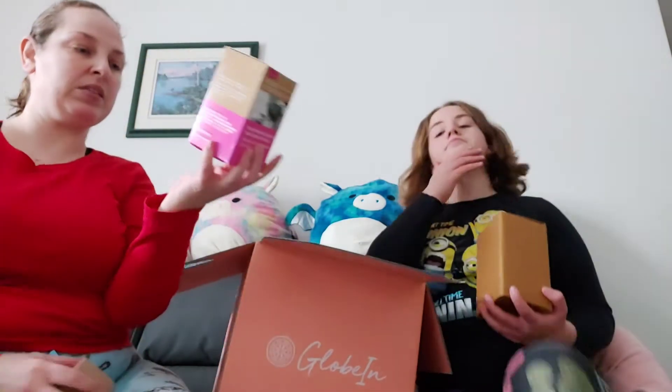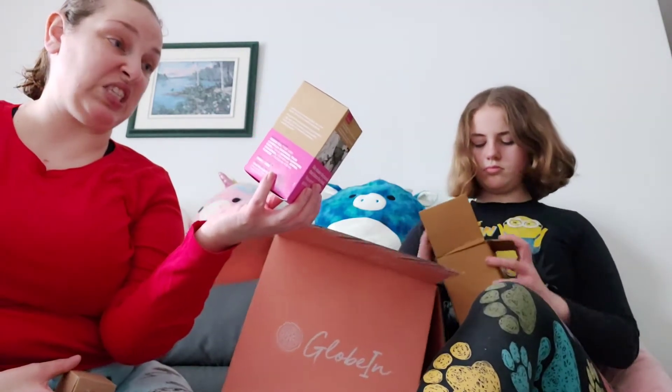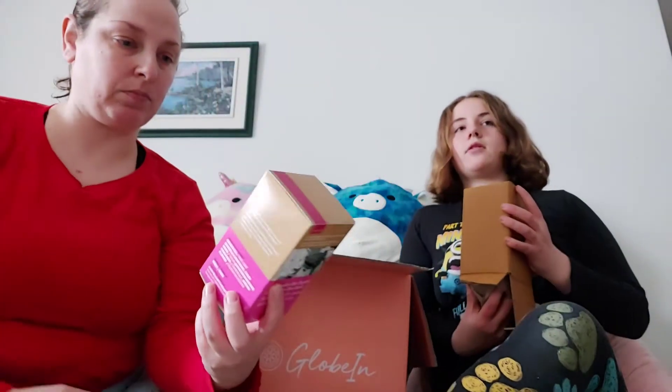We have 20 tea bags of an Ayurvedic green tea blend. So that's this item right here.